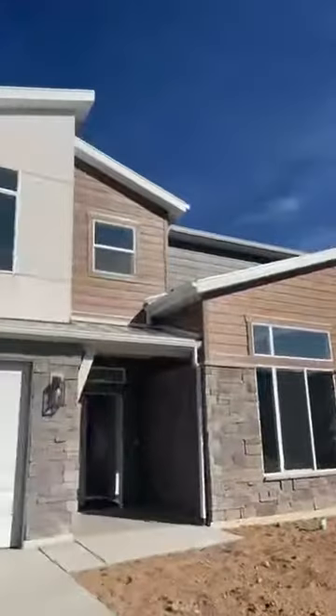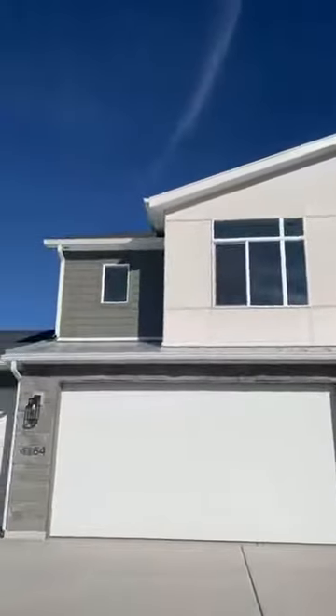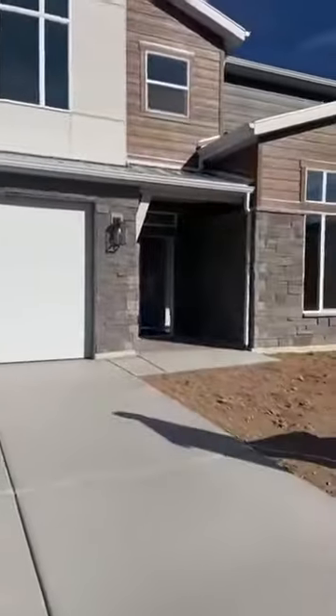So this one's really pretty. It's got a lot of those really modern-looking angles on it. And then it's got the two-car garage plus the separate third-car garage here. Nice flat driveway, which we love to see in Utah.